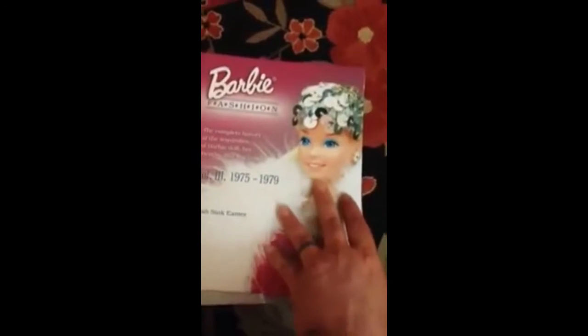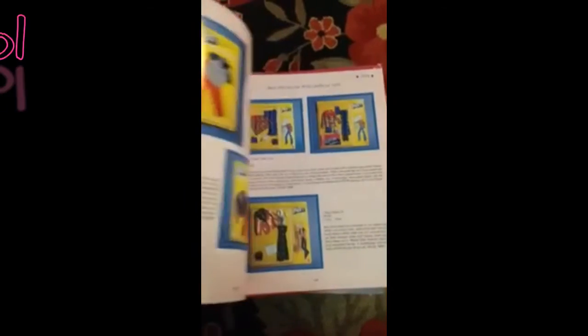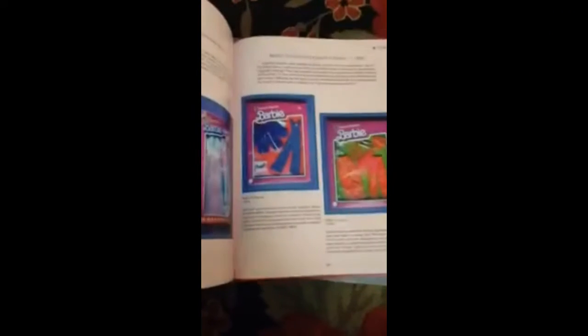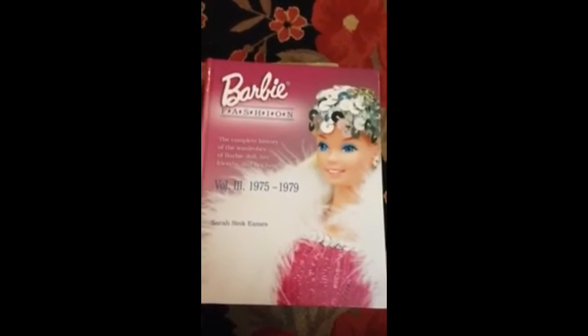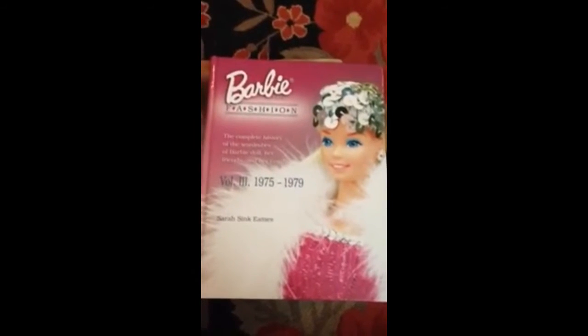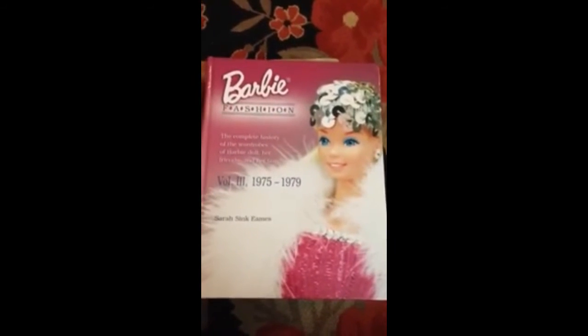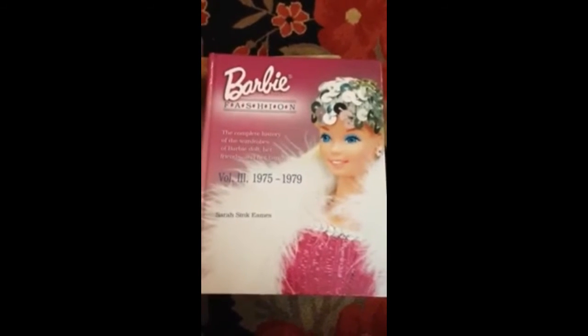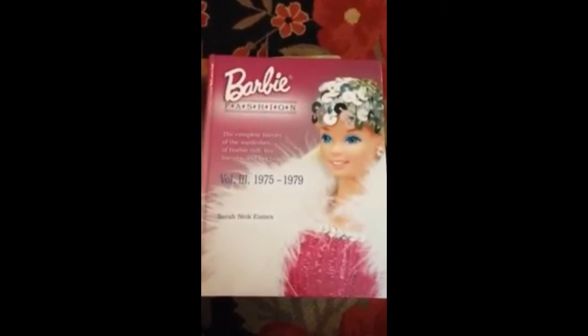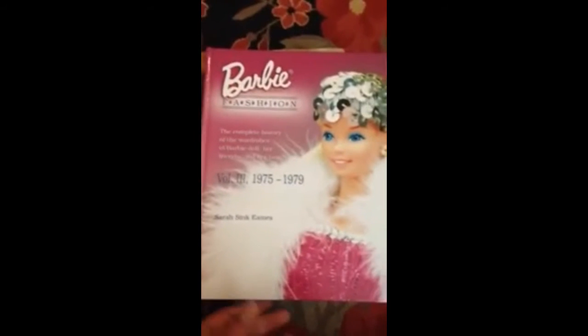These are beautiful books, just full of gorgeous fashions. Early 70s is not really my thing, but anyway, they're full of really, really cool fashions. Sarah, if you're listening, please come out with volume number four. I know it's probably difficult because they started coming out with a billion different versions and fabrics and it gets really involved, but I think all of us would agree that even if it wasn't 100% complete, we would absolutely love it — and it would sell out. Just saying.